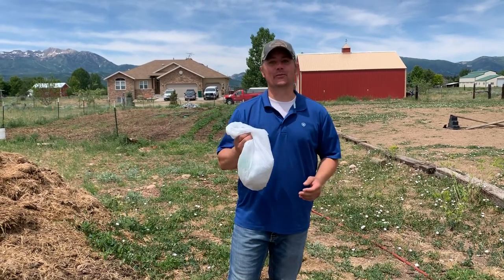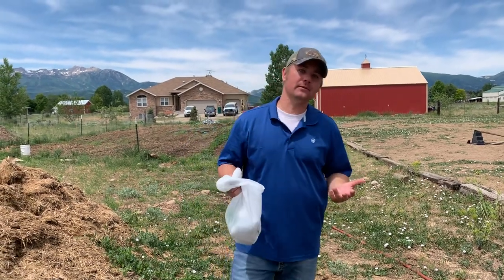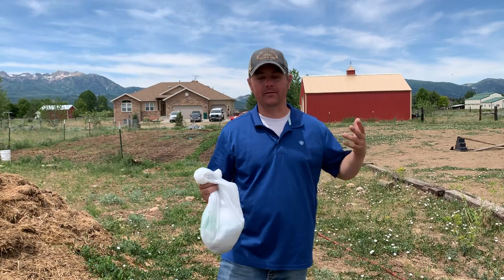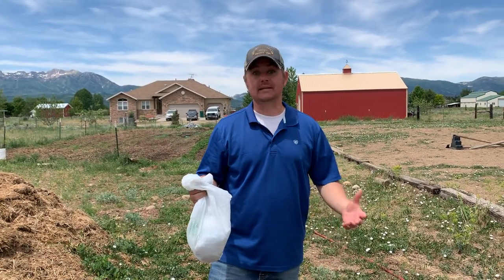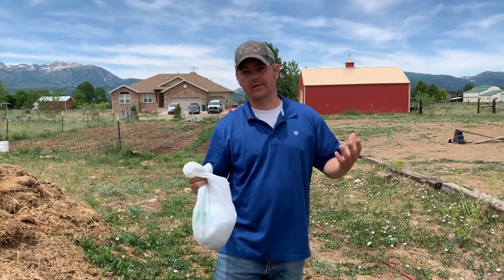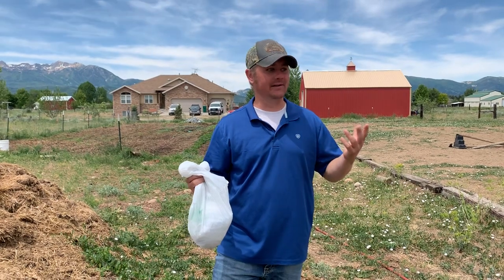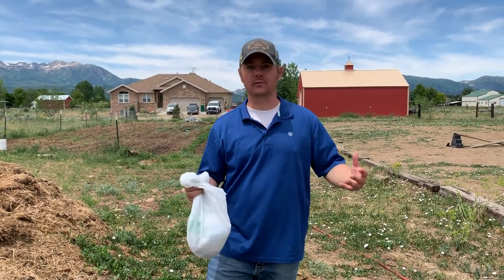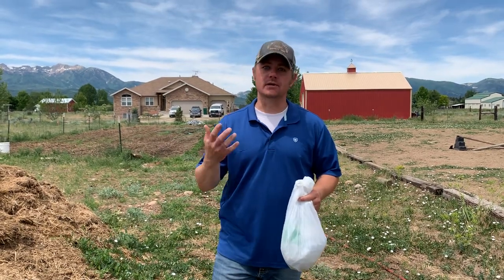Hey guys, Justin with the Robbins Family Homestead. If you have animals, you probably have a fly problem. We've been struggling with it for years. We have seven or eight horses, and depending on the time of year with the babies on the goats, we have anywhere from 10 to 23 goats. We sell a lot of babies in the fall, but we have the majority of those goats during fly season.